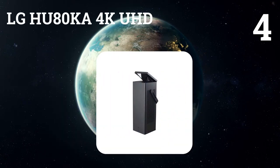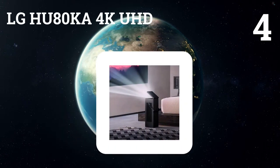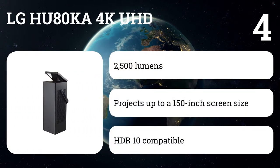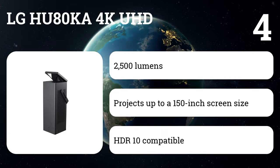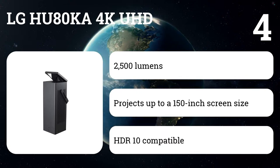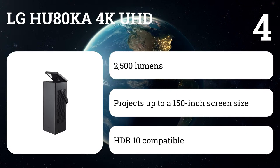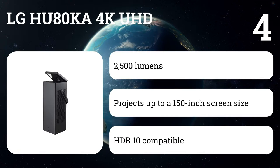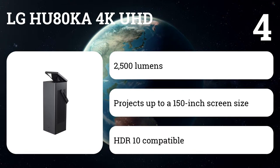Number four: LG HU80KA 4K UHD. For just a few hundred dollars more than the previous LG device, you'll seriously up your resolution potential with this projector, which looks more like an elongated brick with a mirror attachment. You'll receive an impressive 3840 by 2160 resolution for an ultra HD 4K picture experience.